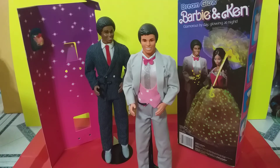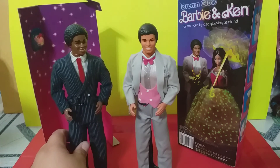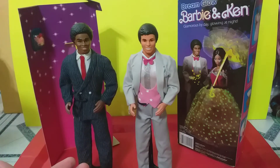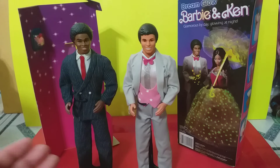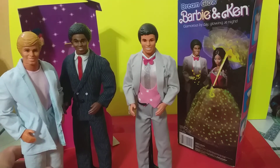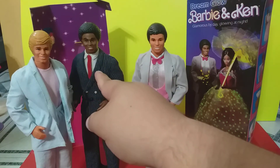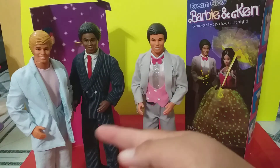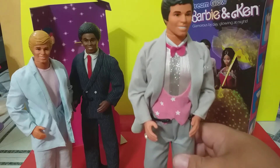So I decided to make this custom myself, which was very, very easy. Some time ago I had taken this Dream Glow Ken and redressed him to be a custom as Detective Tubbs for my Ken Loves Miami Vice set — Crockett and Tubbs — another custom which was again super easy because all I had to do was dress the dolls. When I redressed this Ken as Detective Tubbs, I had his original Dream Glow outfit put away in his box, until a few days ago when I decided: I'm going to make my own Dream Glow Hispanic Ken.